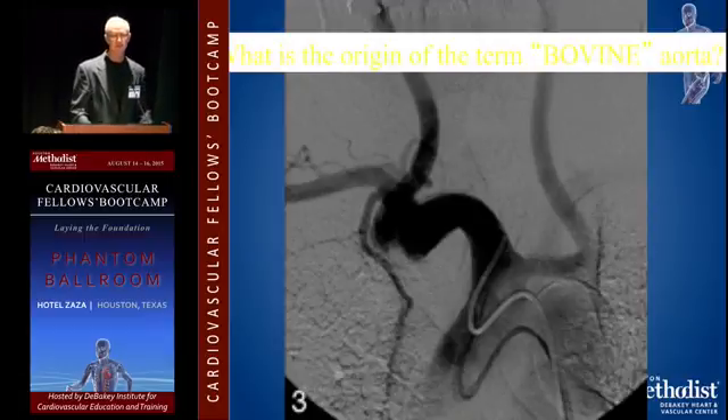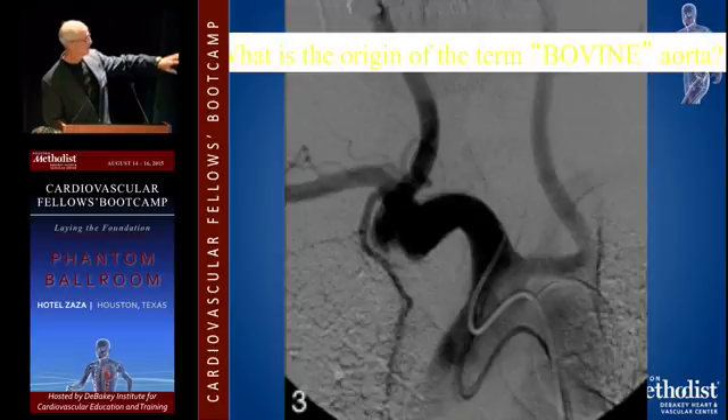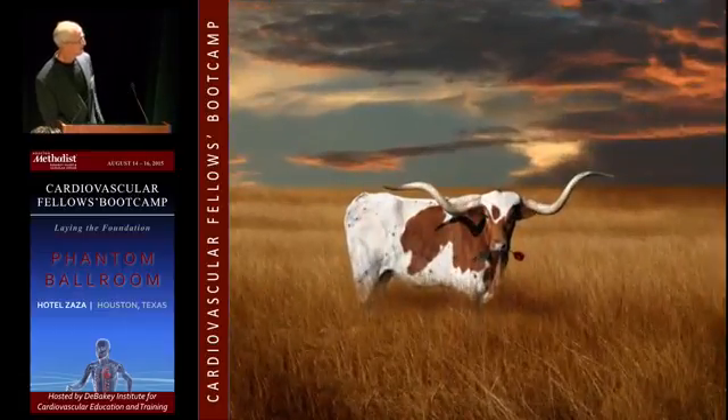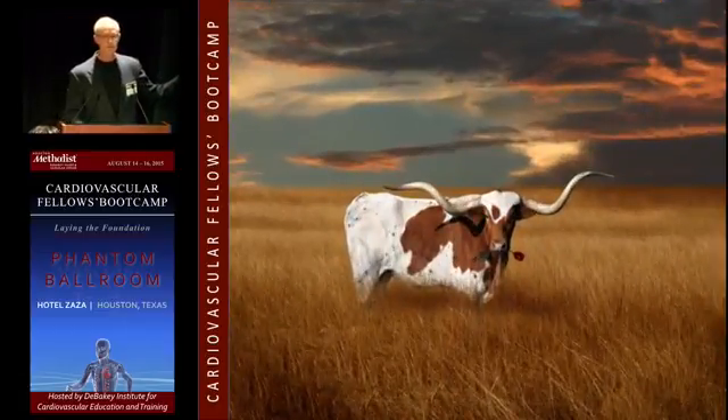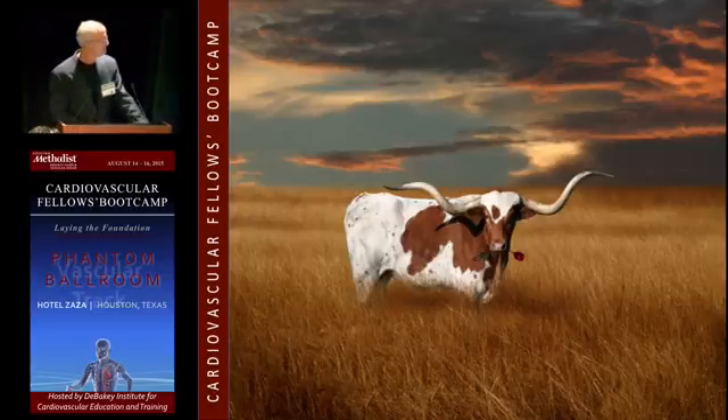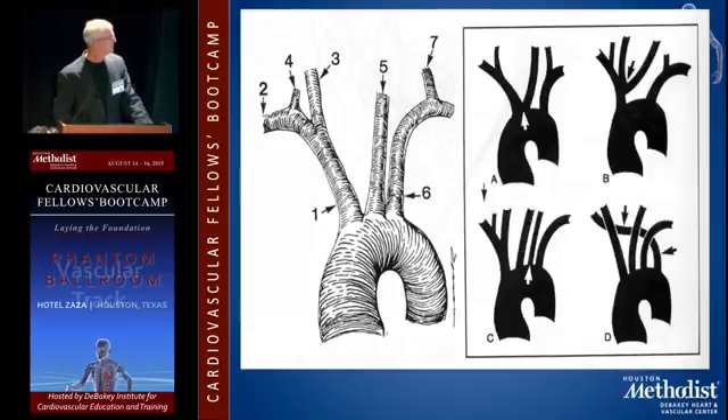I've never heard a good explanation for where bovine arch came from. If you get drunk and you look at this picture, it kind of looks like that. Supposedly that's why they call it a bovine arch — because the way the horns kind of come off the arch makes you think about a longhorn steer.